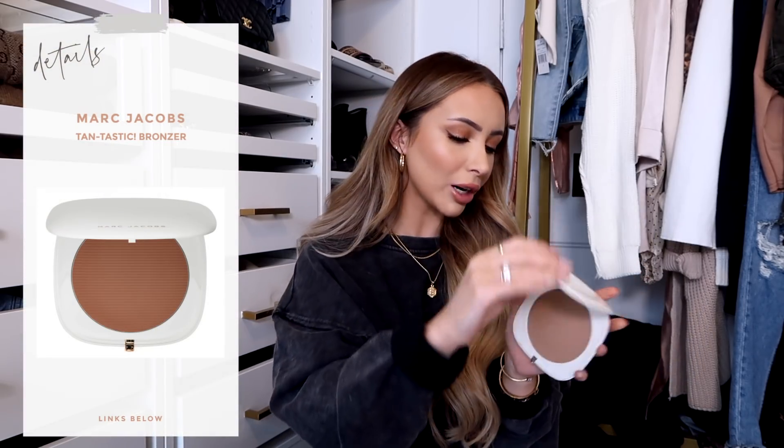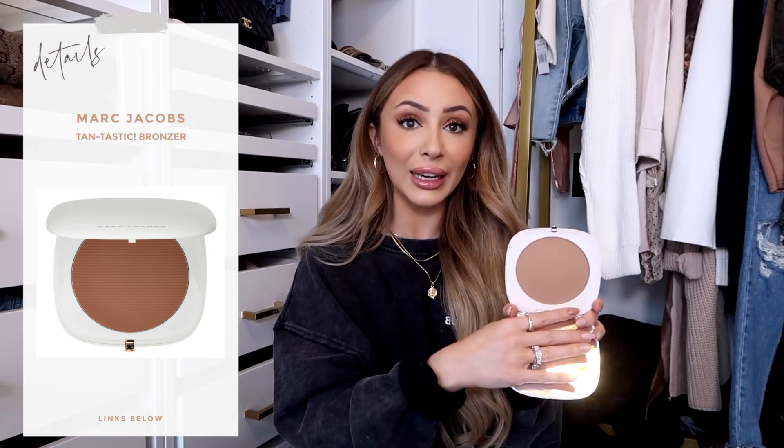Another bronzer I love, very similar in color, is the Marc Jacobs Tantastic Bronzer. This is actually my second — I went through a full one of these huge bronzers. It has a little bit less pigmentation so you have to build it up more than the Hoola, but the color is really nice. Those are really the only two bronzers I use every single day.